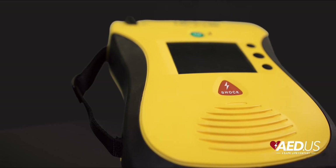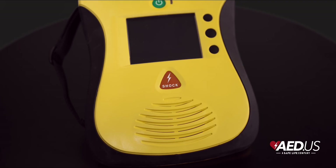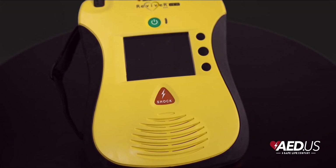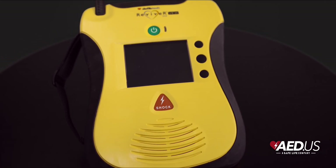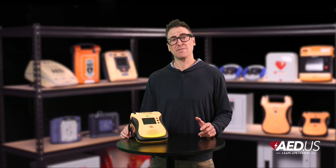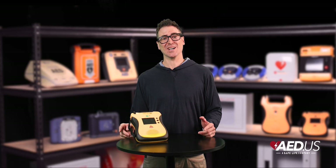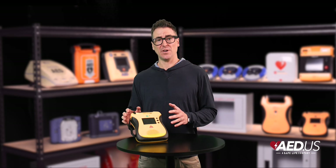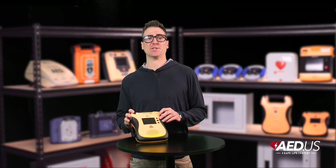Built for durability and reliability, the View and ECG models feature rugged outer shells designed to meet military standards for shock and vibration. With an IP55 rating, their resistance to dust and water makes them ideal for use in indoor and outdoor environments. These AEDs are tough enough to handle even the hardest conditions.